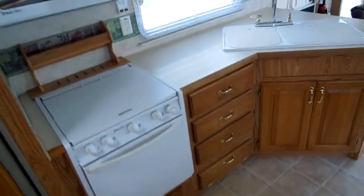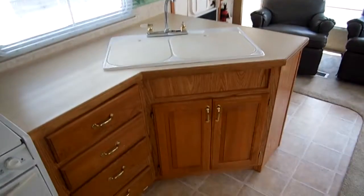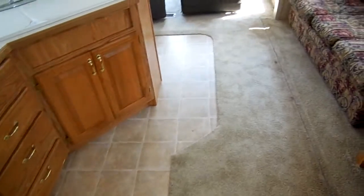It's got the Dometic RV two-way refrigerator and freezer, more storage, microwave — all Magic Chef appliances — and everything's in perfect working condition. Big double-basin sink. Notice all the cabinets, and notice the linoleum and carpet — it's all original and in excellent condition.